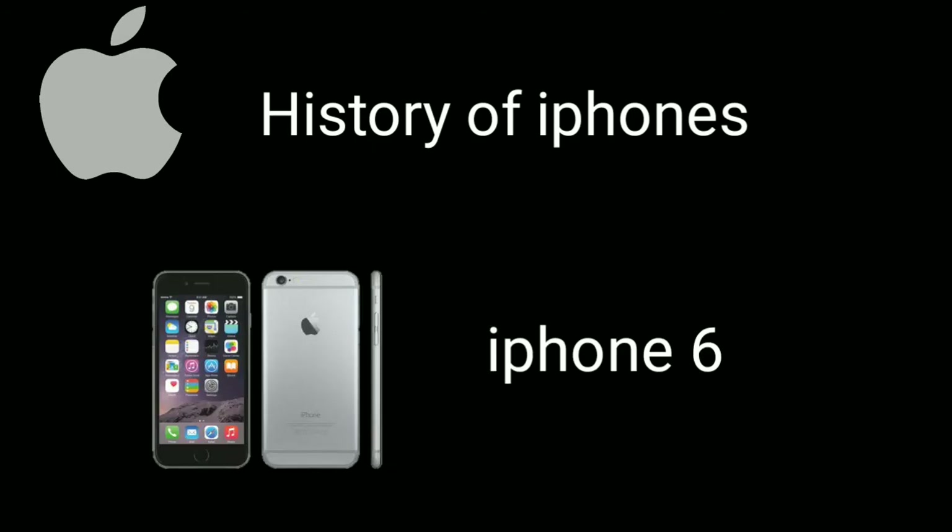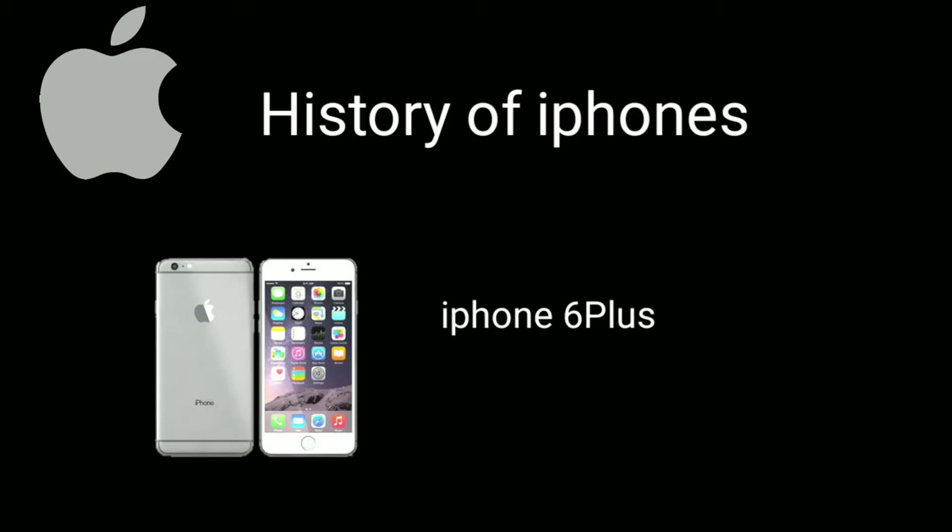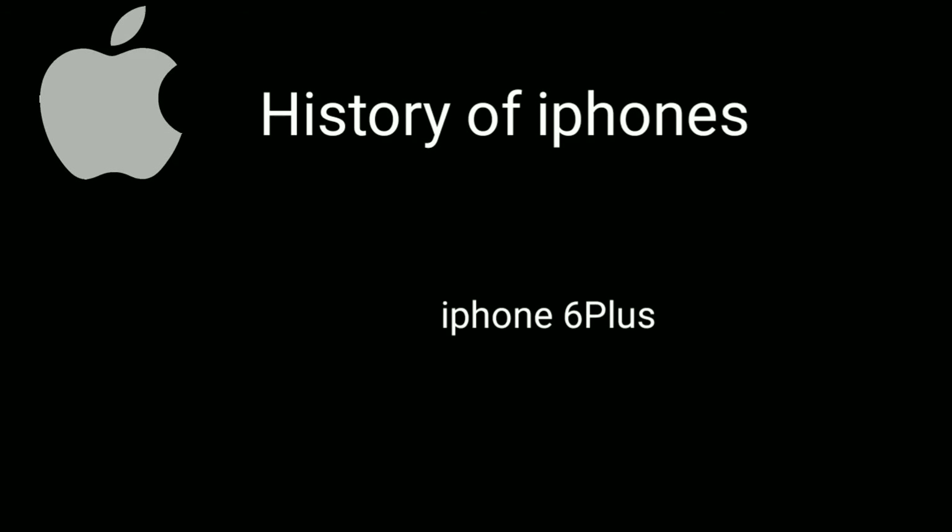Apple iPhone 6 2014: this model showed a jump in size to a 4.7-inch 1334x640 screen at 326 ppi, with a shift to a metal body. It also introduced Apple Pay. Apple iPhone 6 Plus 2014: the same as the iPhone 6 but with a bigger 5.5-inch screen at 1920x1080 at 401 ppi, plus a larger 2915 mAh battery. This was Apple recognizing the growing trend toward big phones.